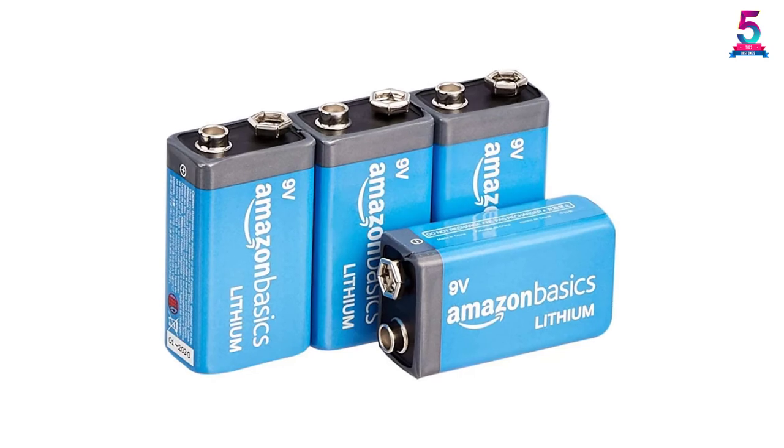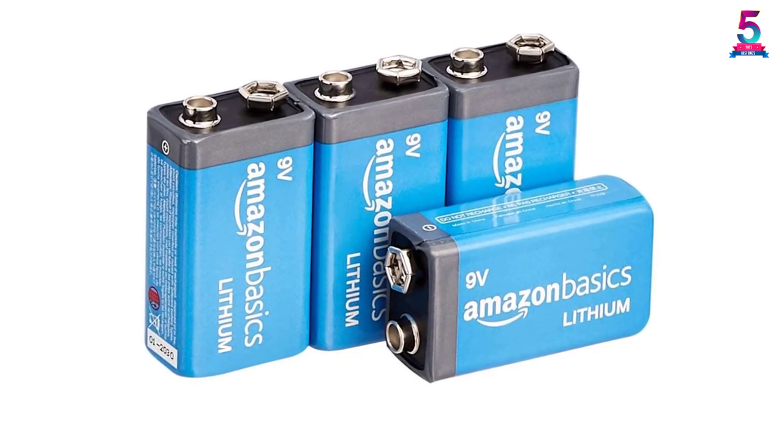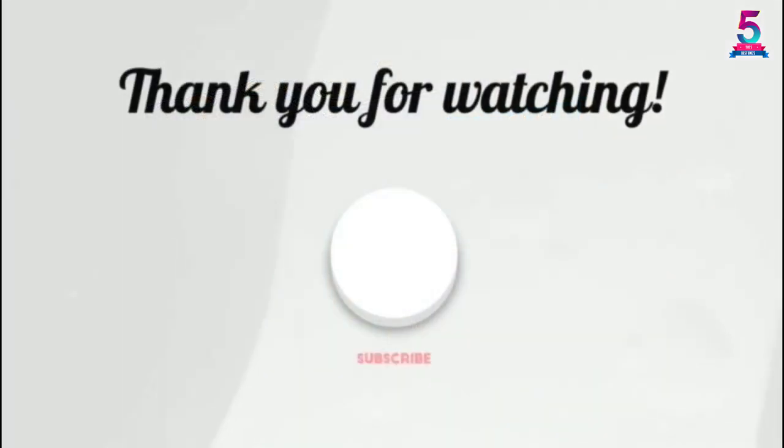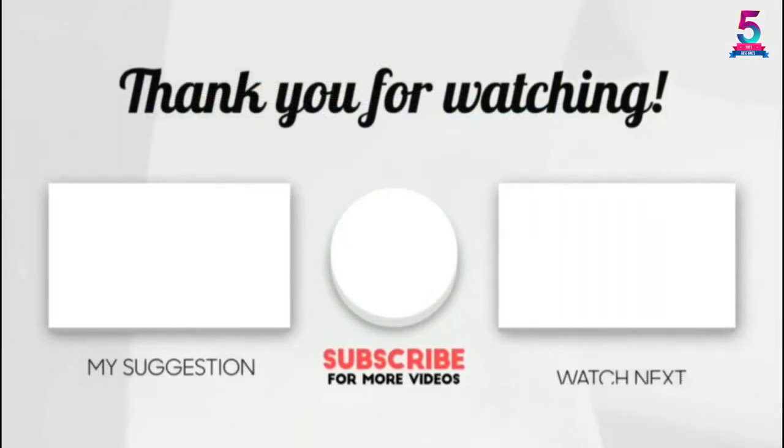Amazon Basics battery additionally has a short-circuit preventive washer designed to prevent any leakages or heat buildup. Thank you for watching! I hope you liked this video. If it was helpful, please leave a like, comment, and don't forget to subscribe.